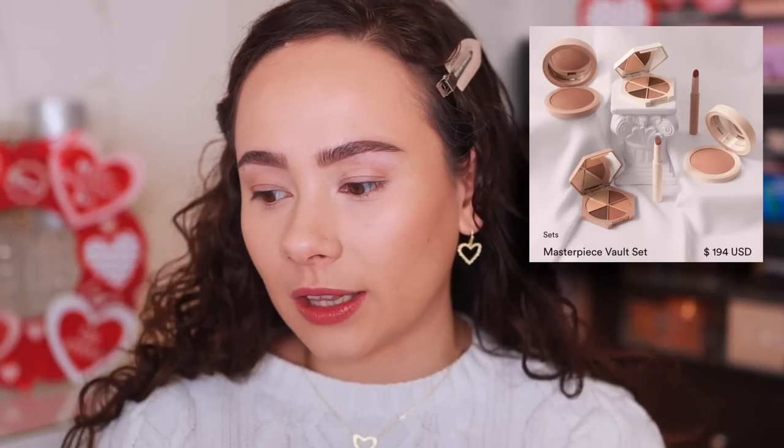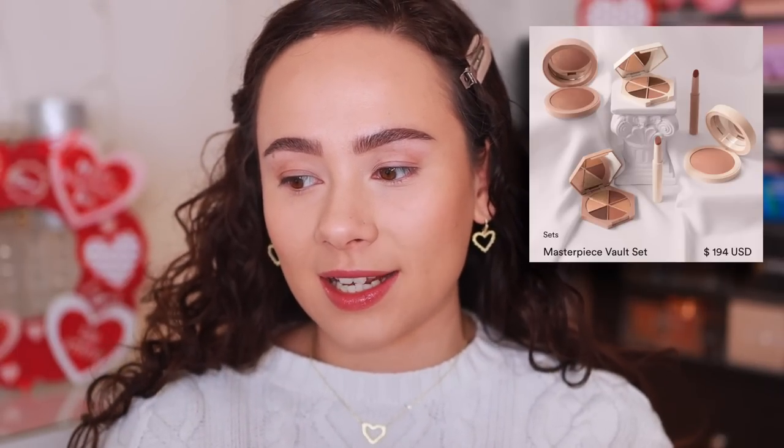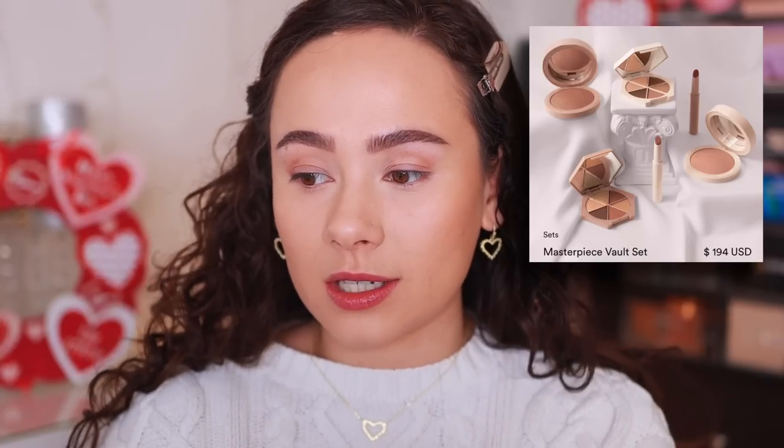I'm trying to be smarter with my money, but when this came in the mail I was not mad at all — this is a stunning collection. So many of you seemed interested, so let's review it. The collection comes with two Divine Skies eyeshadow palettes, two Heaven's Glow Radiant Veil blushes, and two lip cushion luminizers. You can purchase the whole set for $494. Unfortunately it looks like it's sold out on M's website, but all but one eyeshadow palette are still available individually.